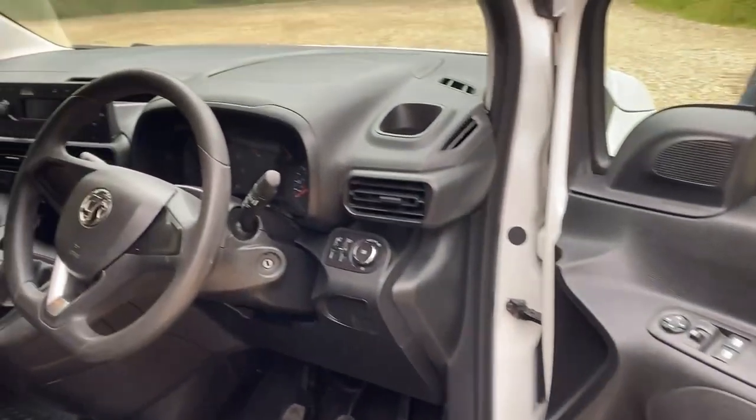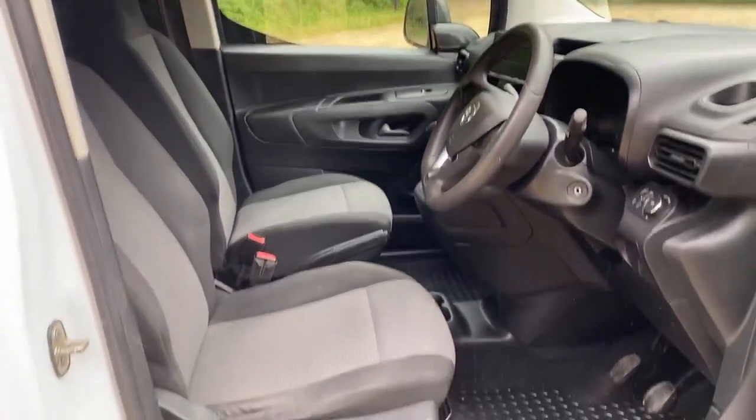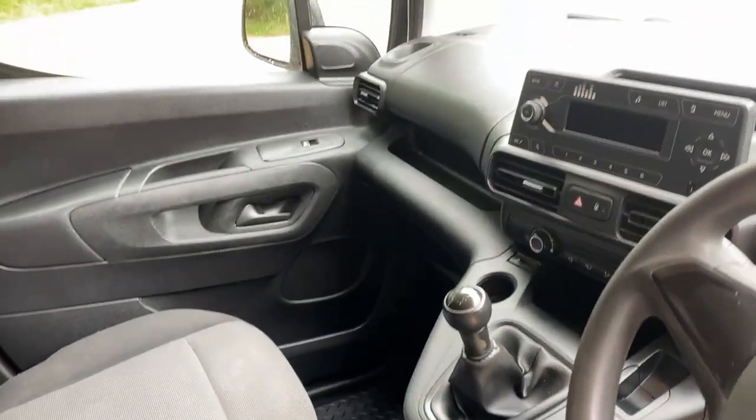It's what we call in the motor trade a straight little van. Two seats up front, it's got over mats on top of the carpet, five speed box.